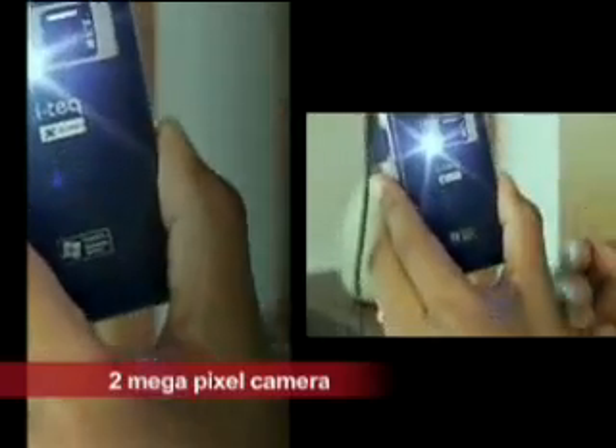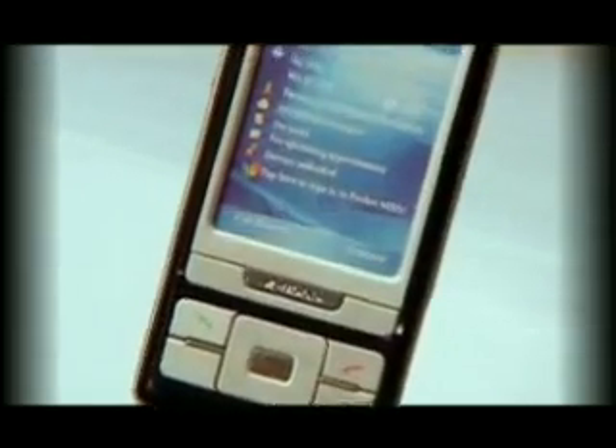Is phone mein 2 Megapixel ka camera hai. Aur iska large TFT coated high resolution touch screen pictures display karta hai in 2,56,000 colors.